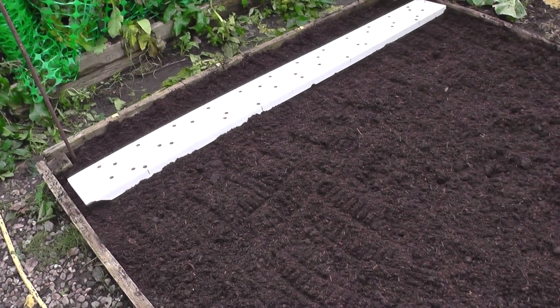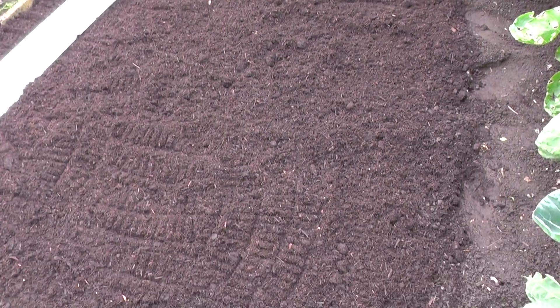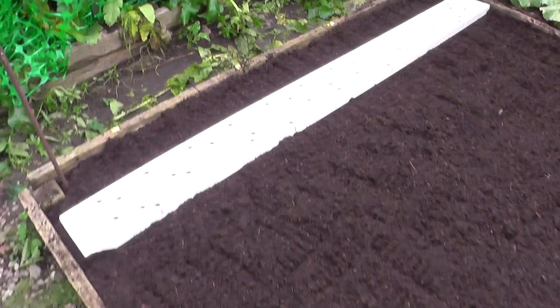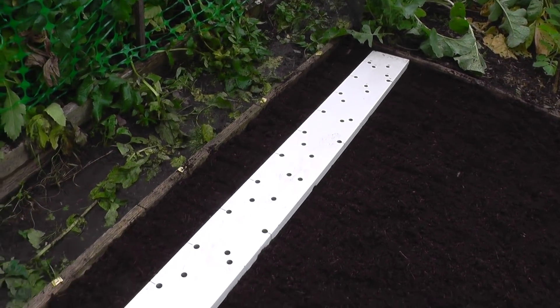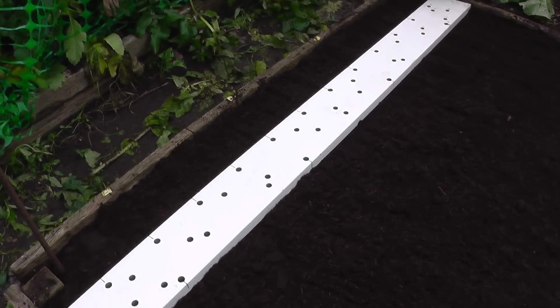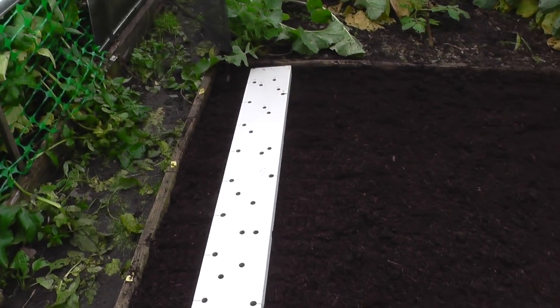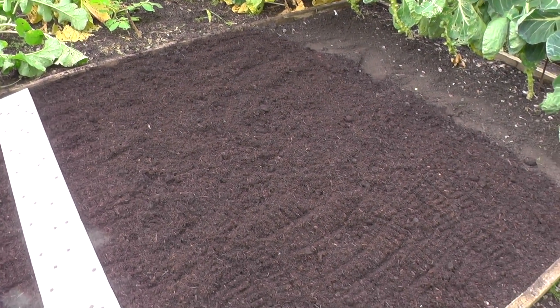I've top-dressed the bed with some spent compost - it looks quite nice actually, it's darker than I thought it would be. I've tamped it down with the rake and just put my marker board in. I'll be putting 12 in one row, around about 15 centimetres apart, three or four rows in there, and that leaves room at the back for the garlic and elephant garlic.